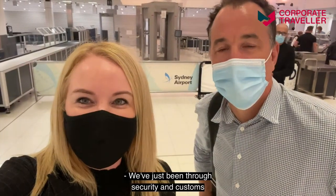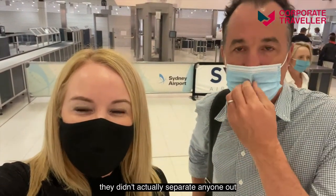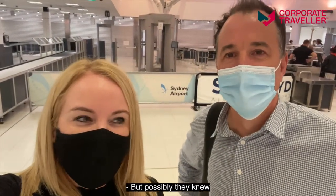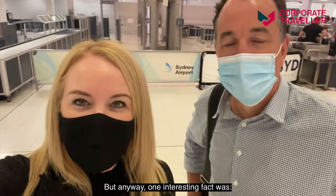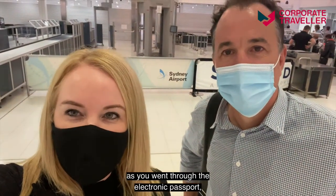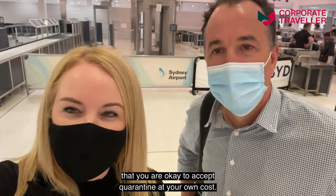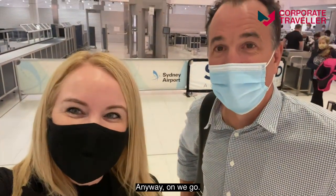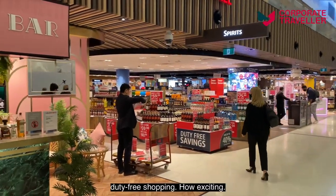We've just been through security and customs and it was fairly quiet. Interestingly, they didn't separate anyone out depending on destination, so everyone goes through together. One interesting fact was that as you went through the electronic passport gate, you had to declare that you were okay to accept quarantine at your own cost — let's hope that doesn't happen! And here's something we haven't seen in over a year: duty-free shopping. How exciting!